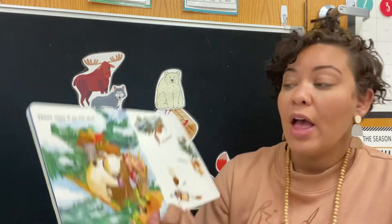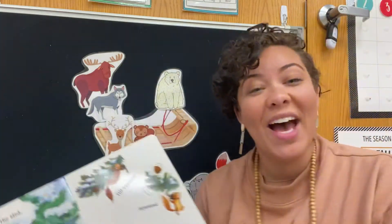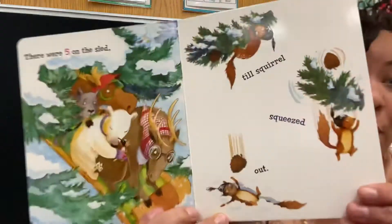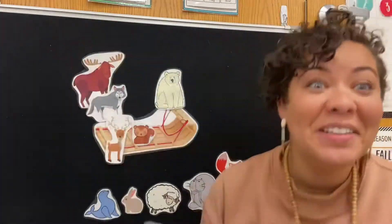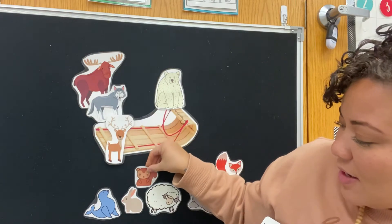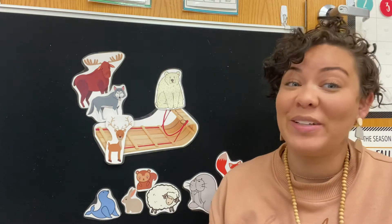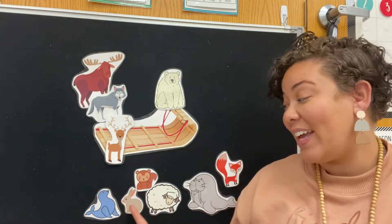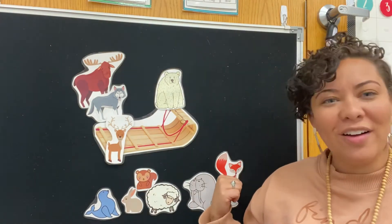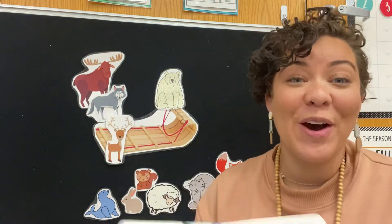So they all slid over till squirrel squeezed out. Our squirrel squeezed out, he's gonna come down here and join his friends. Ready to count backwards with me? We started with 10, 9, 8, 7, 6, 5, 4. We have four animals: one, two, three, four. Four animals are on our sled.